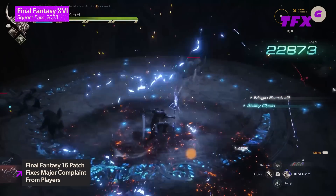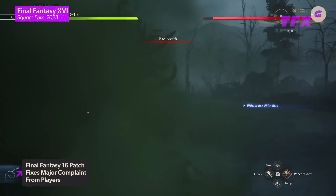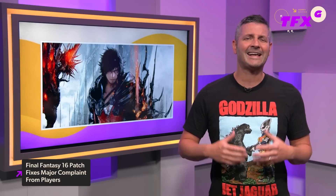A handful of other changes are included in the patch, such as an increased range of camera sensitivity options, new controller layouts, and some bug fixes. Final Fantasy XVI launched June 22nd to very positive fan reception. In our 9 out of 10 review, we said it's certainly a departure from what fans may expect out of a Final Fantasy game, but its excellent story, characters, and world building are right up there with the best the series has to offer.